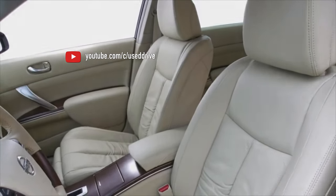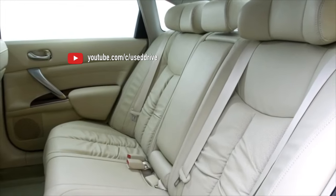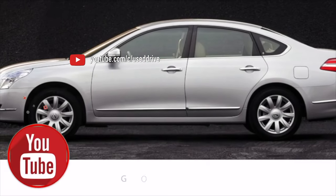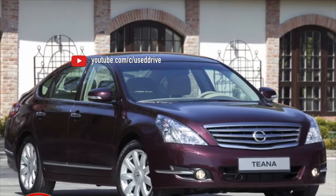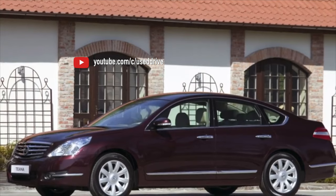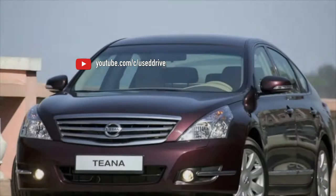The main engines of the Teana are the V6 2.5 and 3.5-liter VQ25DE and VQ35DE series, while all-wheel drive cars are equipped with the inline 2.5-liter QR25DE. Export cars from Japan may have a 2.0 QR20DE engine. All engines are quite reliable, especially the V6 engines, which are deservedly considered among the best engines of the decade. Some difficulties are mainly associated with malfunctions of ancillary components and the weakness of the cooling system on 3.5-liter engines. Additionally, CVTs are very gentle on engines, so runs of 250–350,000 km without a major overhaul are not uncommon, and 500,000 km is quite a realistic mileage with quality servicing. In general, the VQ25DE and VQ35DE are excellent engines.